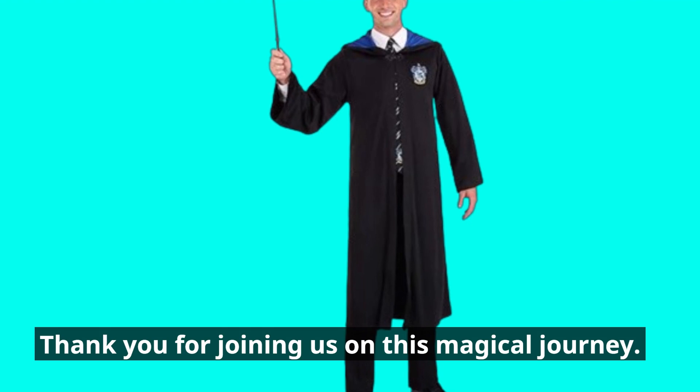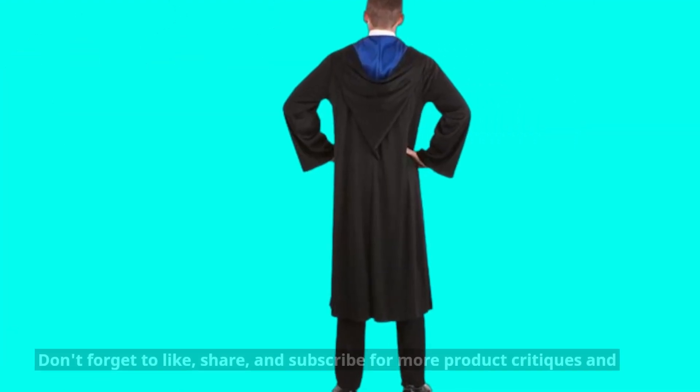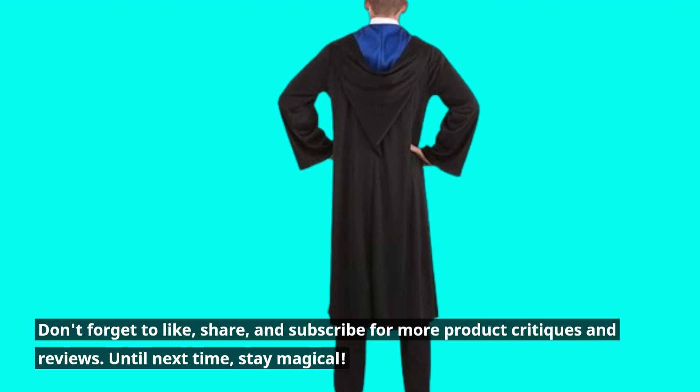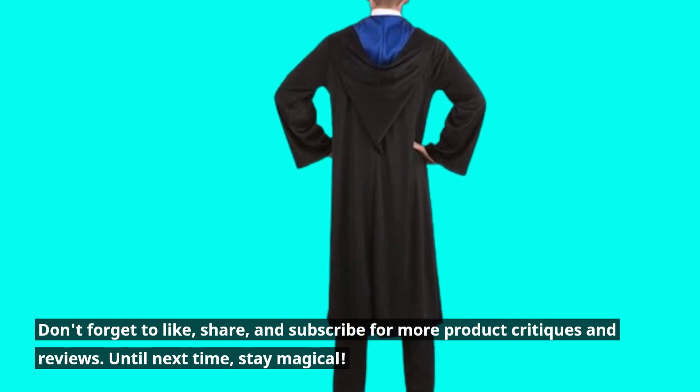Thank you for joining us on this magical journey. Don't forget to like, share, and subscribe for more product critiques and reviews. Until next time, stay magical!